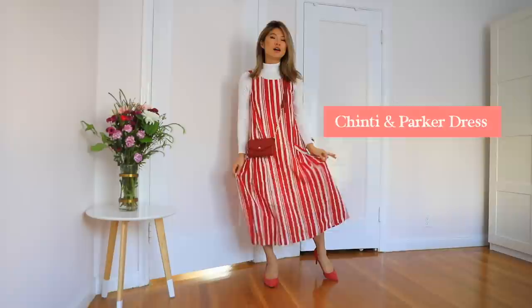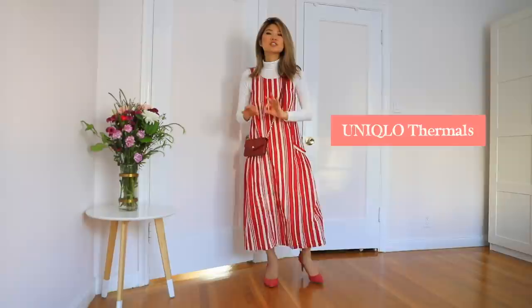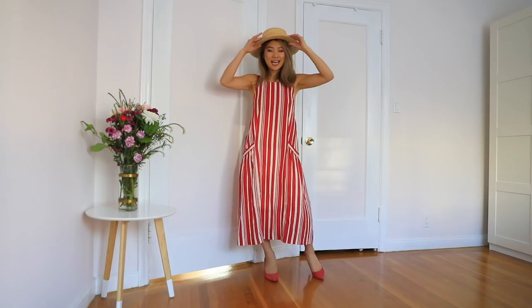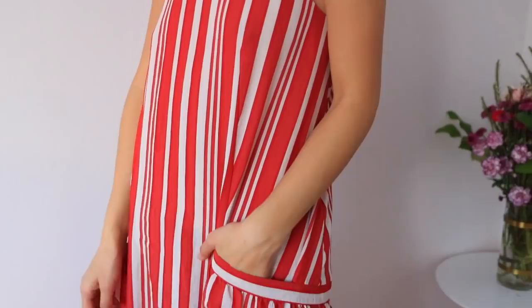I wanted to show you a way to layer your turtleneck with a long dress like this so you can still stay warm, and you can wear thermal tights underneath for an extra layer of warmth. Here's another way to wear the dress for more of a vacation look — you can swap out the heels for a pair of sandals and a straw hat.